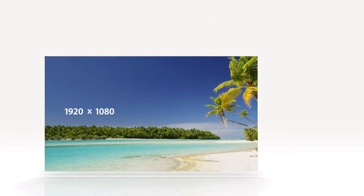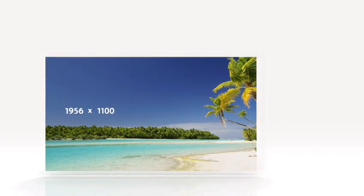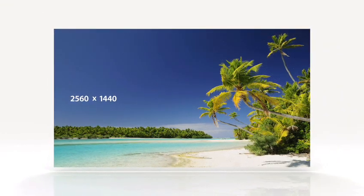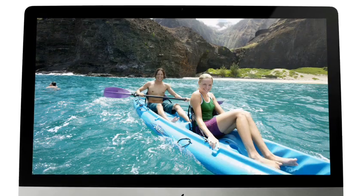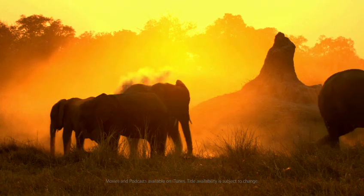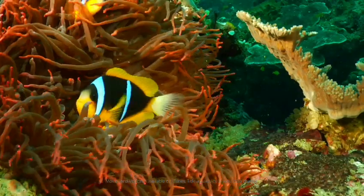For the 21.5-inch display, we went to the full 1080p. And for the 27-inch, we went even further than 1080p. We added 78% more pixels to take it well beyond HD. Pixel density like this just doesn't exist on other desktop computers. With that many pixels, you're seeing great detail in photos, you're seeing razor sharp text, and of course, you're viewing HD content with tremendous clarity.